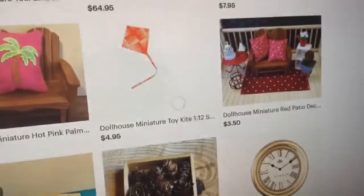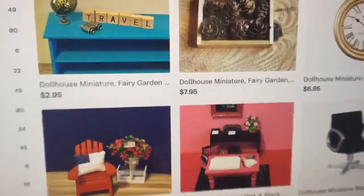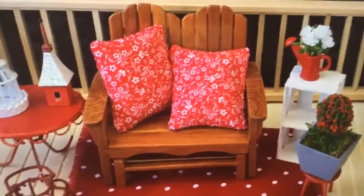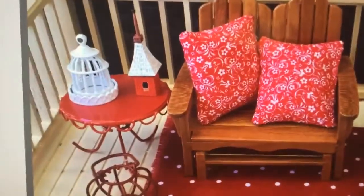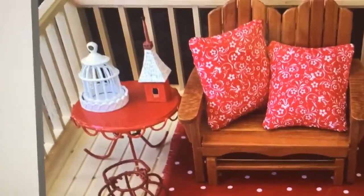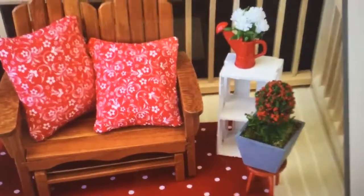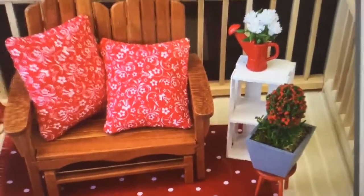Dollhouse is very, very similar to Fairy Garden, and I'm going to show you some really unique items here. This is so cute. She has the most adorable little pillows. This would be so adorable in a little fairy garden. Look at that little bird cage and bird house — these pillows are exquisite. And look at that little watering can with the little flowers.